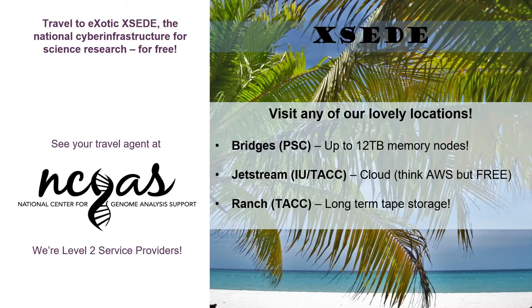So XSEDE brought together TACC — the Texas Advanced Computing Center — the Pittsburgh Supercomputing Center, some clusters from IU, and the San Diego Supercomputing Center, and said let's pool these under one project called XSEDE. Anybody who wants access to these clusters can just go into XSEDE, get an account, submit a proposal, and they'll have access to any of these computers across the country.